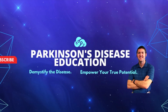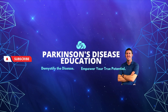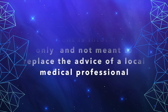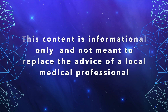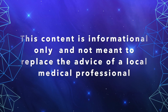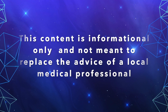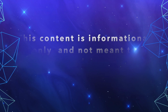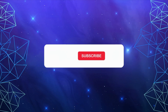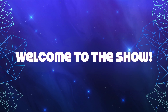Let's roll. Welcome to the Parkinson's Disease Education Show, where we demystify the disease and empower you as the person with Parkinson's disease to reach your true potential. The content contained on this show is for informational purposes only and is not meant to be a replacement for information or advice that you receive from your in-person medical or therapy professionals. If you haven't already, I hope you'll consider subscribing, and for an even more personalized experience, please ask us about our memberships. Now without further ado, let's start the show.